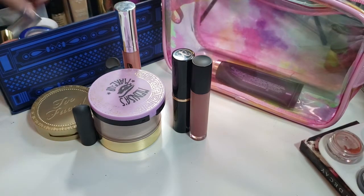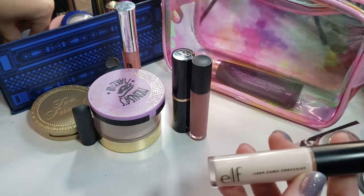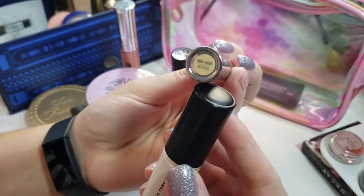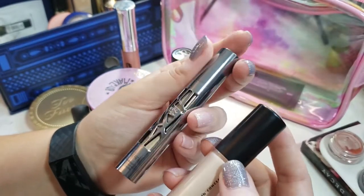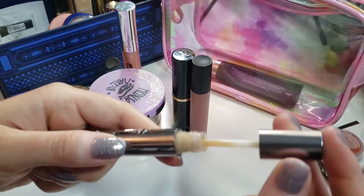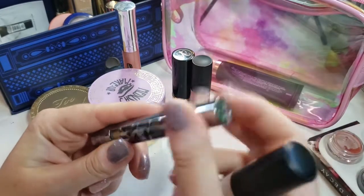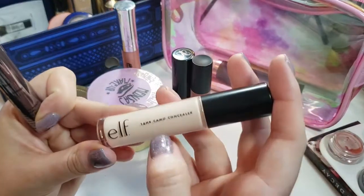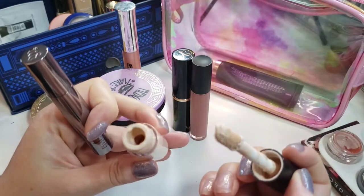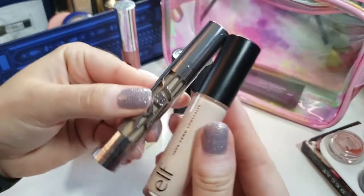Instead I decided to grab my Elf Camo Concealer and this Urban Decay All Nighter concealer in the shade Medium Light Neutral. It's a little bit dark for me — it actually matches more my skin tone, so it's an actual concealer, not used for brightening. But in places where I do want a little bit of brightening, I am using this Camo Concealer because it has less product than the Tarte Shape Tape bottle, and I'm pretty sure I can get through this by the end of August. So for the summer months, I'm going to be using these two concealers.